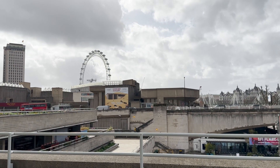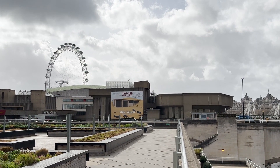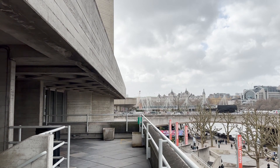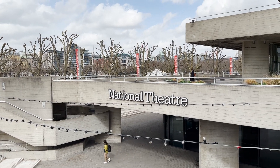These terraces offer views of London's iconic sites as well as neighbouring institutions like the Hayward Gallery and the British Film Institute. The architect saw these public areas as additional theatres, with the building being the stage and the city the backdrop.